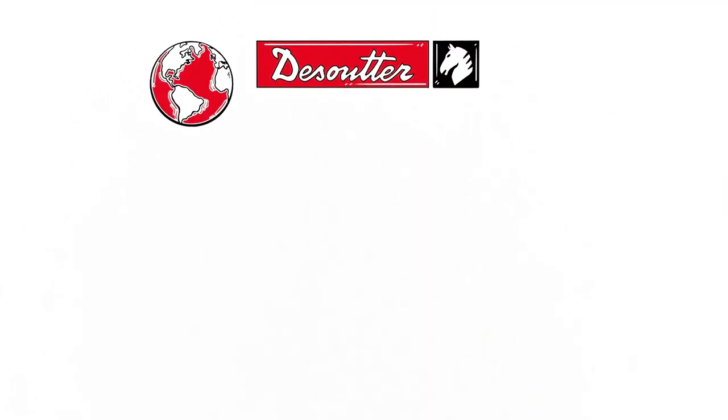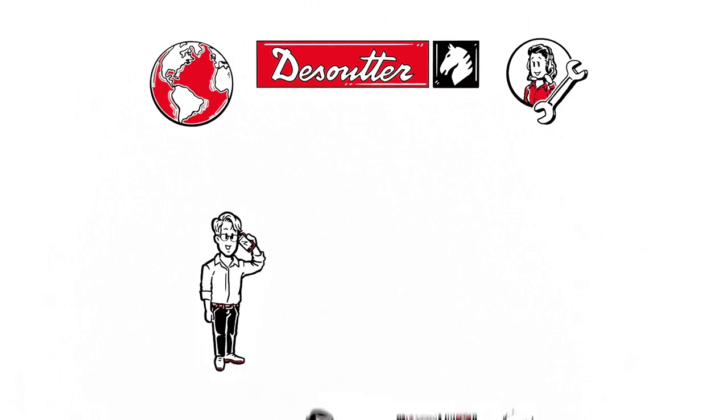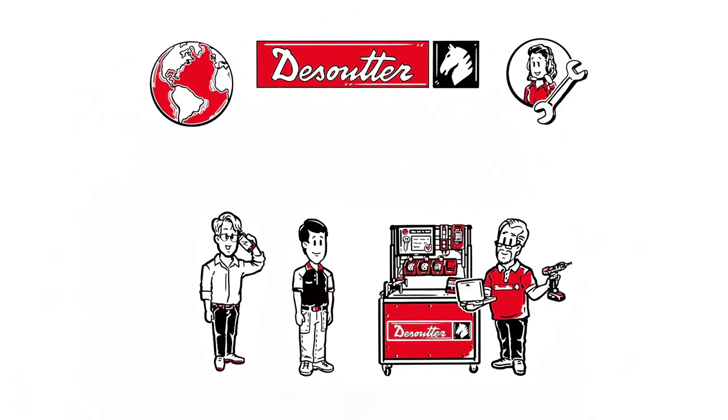DeSuta thinks globally and acts locally. The expert DeSuta technician services both the tools and the software.